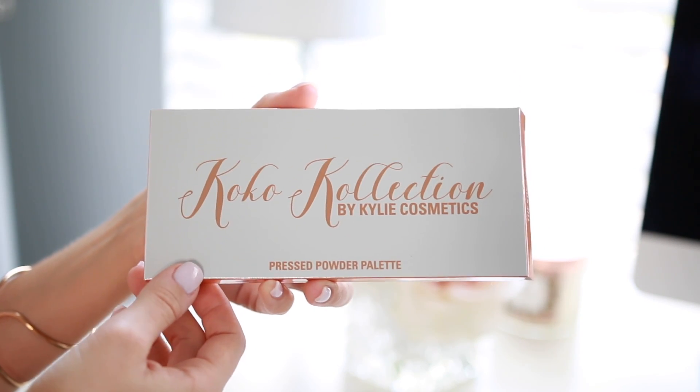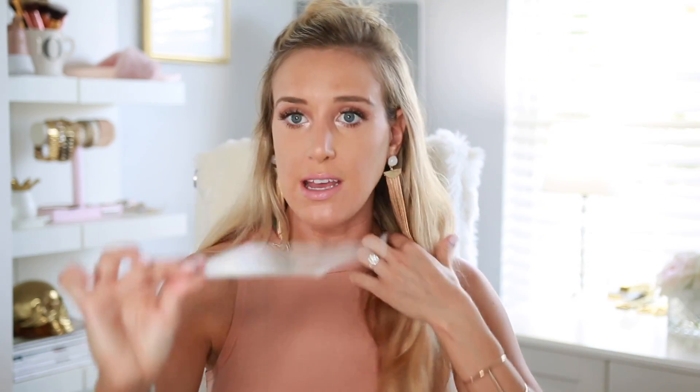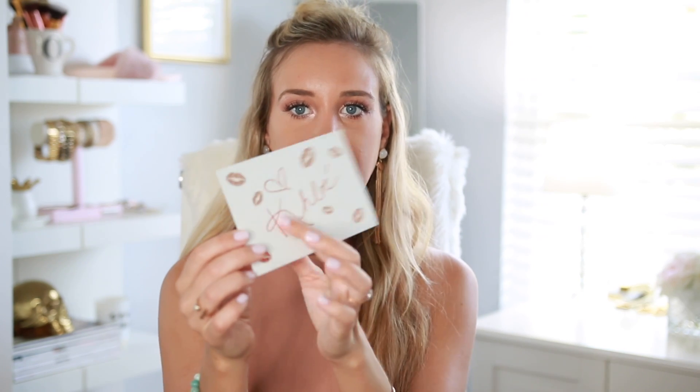Back to the packaging — it's beautiful. It's this copper, rose gold, and white color. On the front it says 'Cocoa Collection by Kylie Cosmetics Pressed Powder Palette.' On the back it says 'Chloe.' It also included a little note that says Chloe on the front. These are always meant to look like they're handwritten to you, which I think is cute and a good idea. I kind of wish it said Olivia instead of Chloe — then I'd frame it.